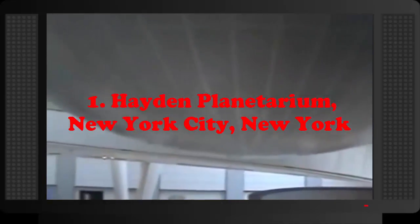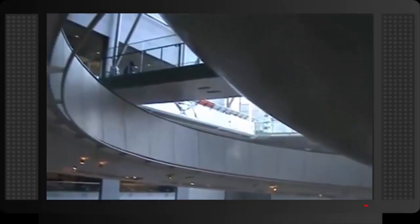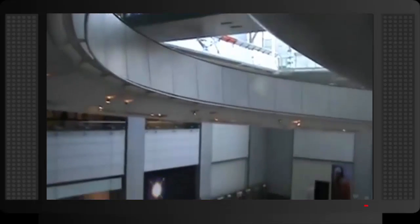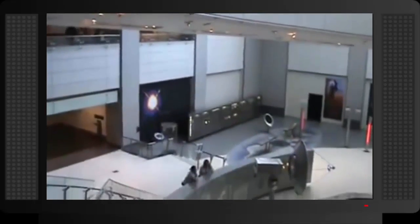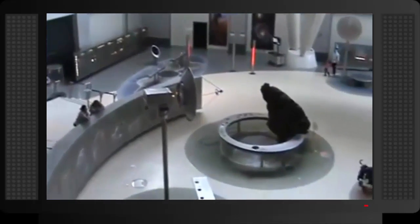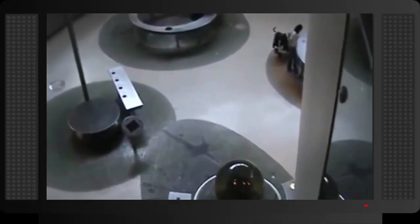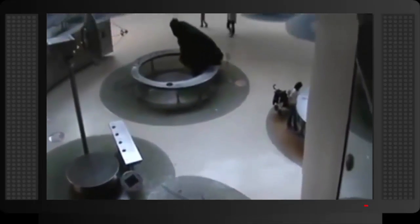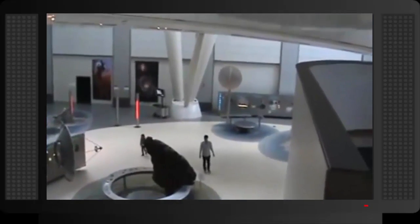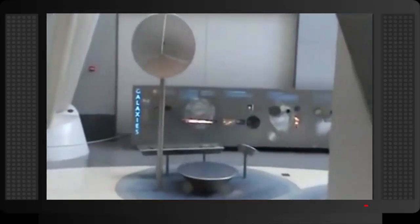Number 1: Hayden Planetarium, New York City, New York. The Hayden Planetarium is part of the Rose Center, which itself is part of the American Museum of Natural History — without a doubt one of the best attractions in New York. The planetarium opened in 2000 and is directed by none other than Neil deGrasse Tyson. The structure is a complete sphere divided in two: the top half is the Star Theater presenting space shows, and the bottom half is the Big Bang Theater presenting the birth of the universe.